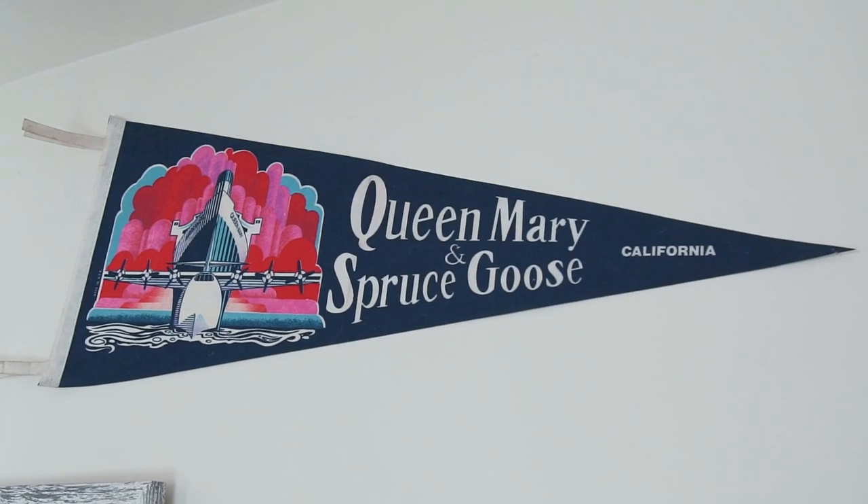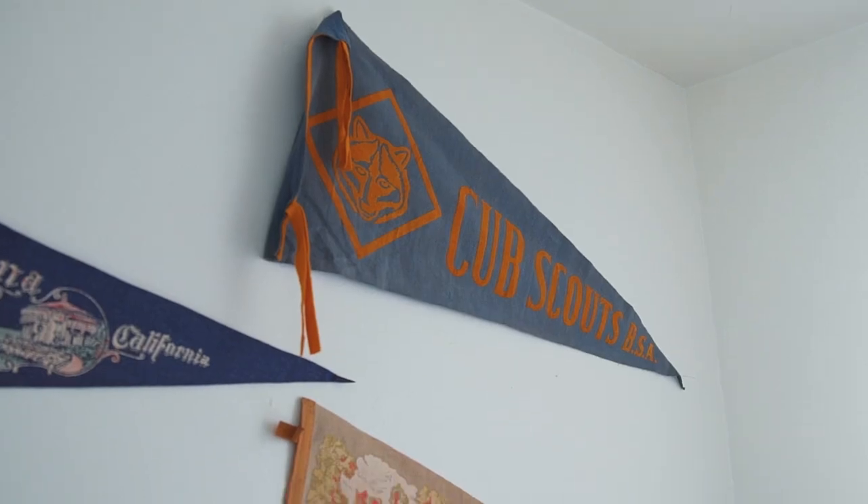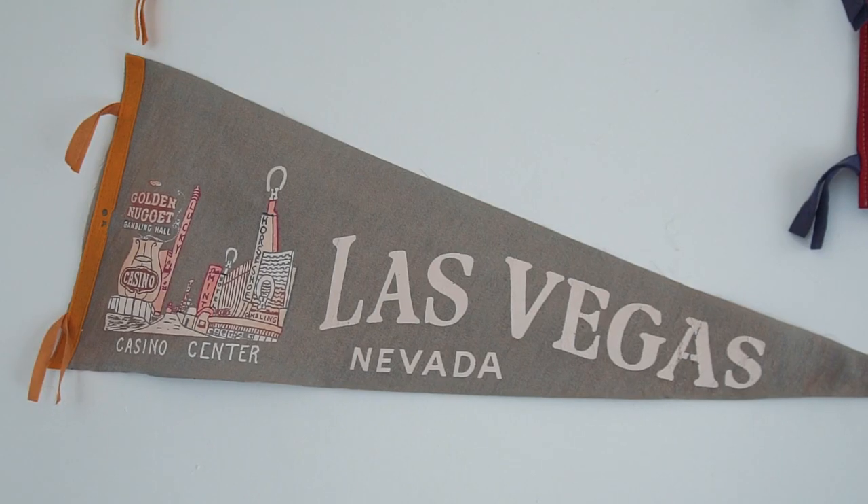Another one of my many vintage collections are these travel pennants. They remind me of places I've traveled to or visited, such as the Queen Mary, Knott's Berry Farm, and Disneyland. But one of my favorites is this one — it's of Catalina Island.